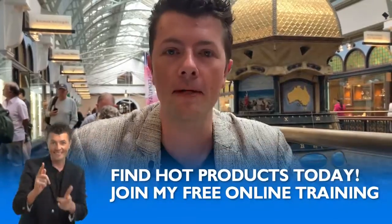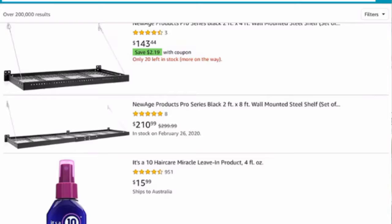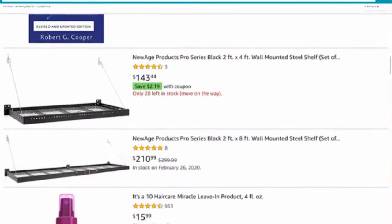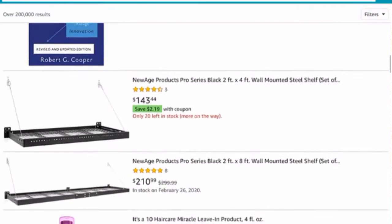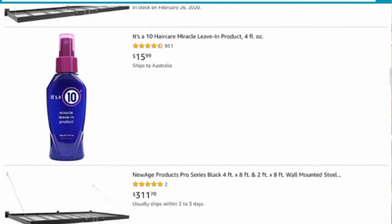Welcome back. So how do you price your products? How do you determine — you might be in the product research phase right now and wondering: do I jump on cheap products or expensive ones? I'm on Amazon right here. This is a wall-mounted steel shelf — something for $210 bucks. That's a pretty reasonably expensive product. Then below it you've got something for $16.